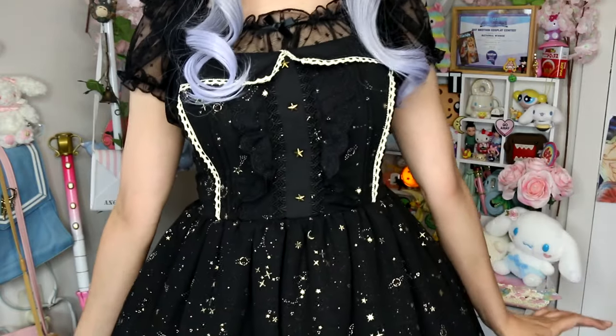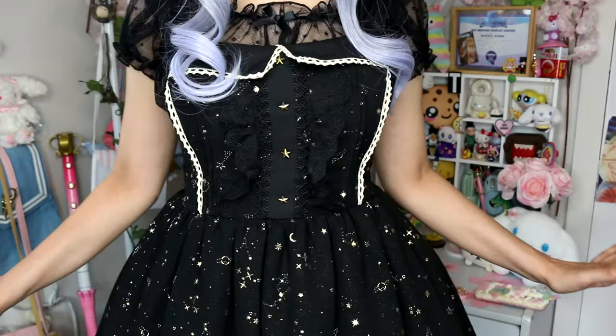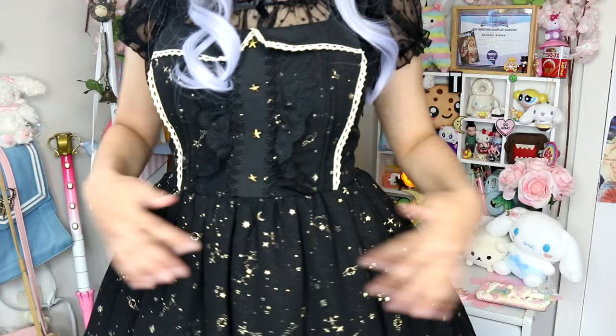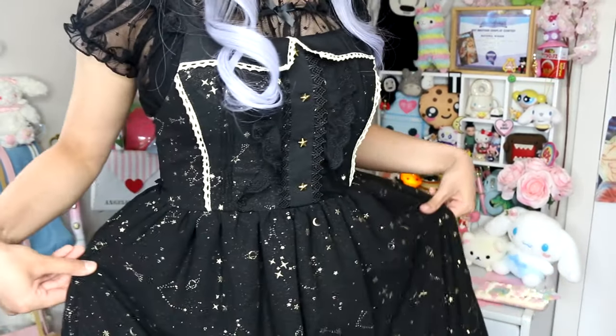We're going to start with all of my dresses first, then we'll move on to blouses, outerwear, and we'll quickly go through some of my accessories, shoes, and handbags. I'll show you the dress that I'm wearing right now — this one right here. No doubt you have seen this quite a lot; this is my most worn dress out of my whole collection. I love it to pieces, it's super cute, really comfortable, and this celestial print is my favorite ever.